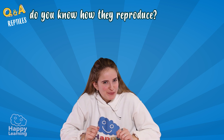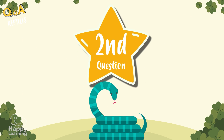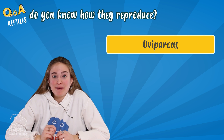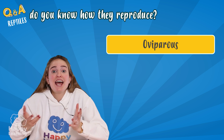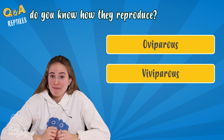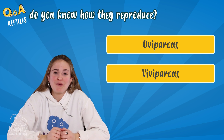But do you know how they reproduce? They are oviparous — that means that they are born from the eggs laid by the mother. Or viviparous — that means that they are born directly from the womb.